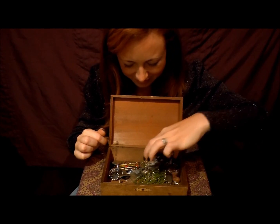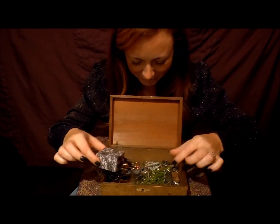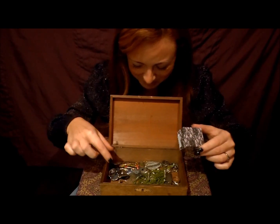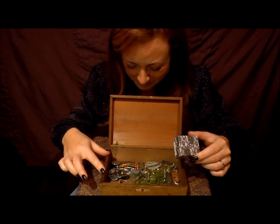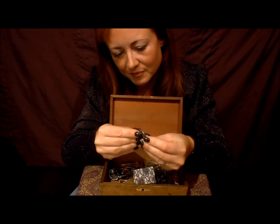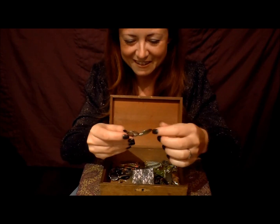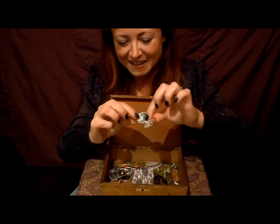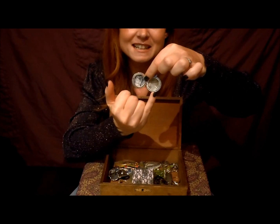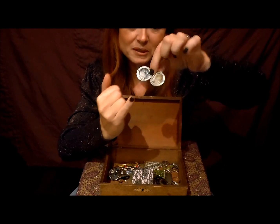Some of these things I've not seen for such a long time I don't quite remember, but then other things are just leaping out to me and they bring back so many memories. This here is a locket, and inside is a picture of my grandad — and I think that's my dad as a young boy.